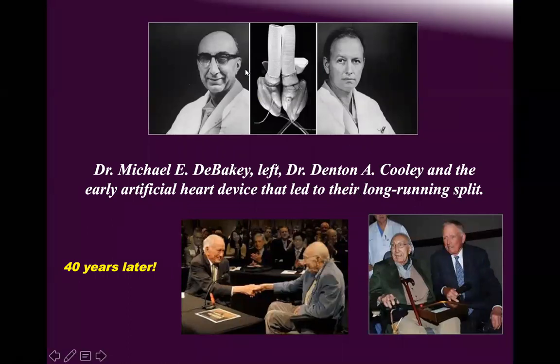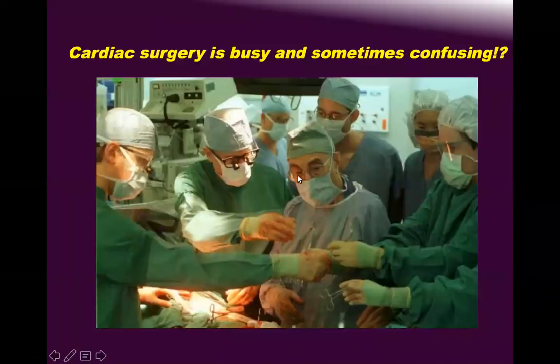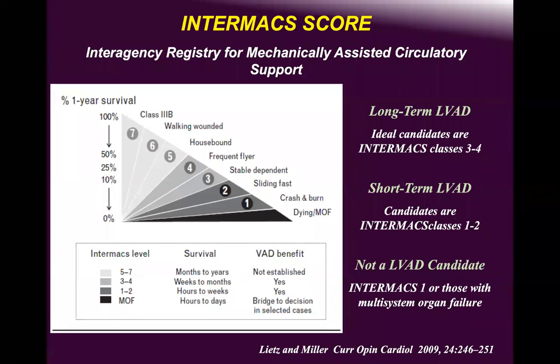Denton Cooley and Michael DeBakey were both leaders in MCS since the 1960s and both invested quite thoroughly in it. The total artificial heart idea came from DeBakey when he was supported and assisted by Denton Cooley. DeBakey had 1,700 assistants all around him in what was truly a remarkable cardiac surgery.